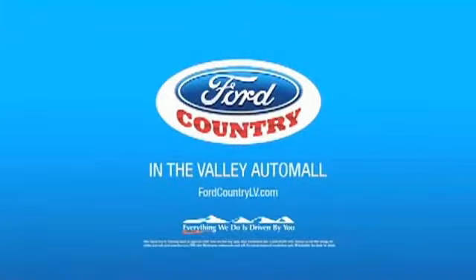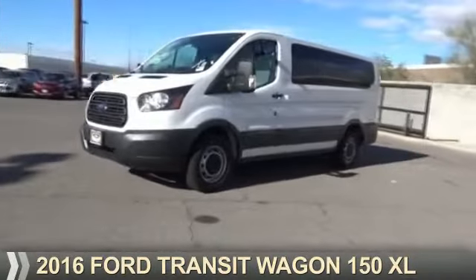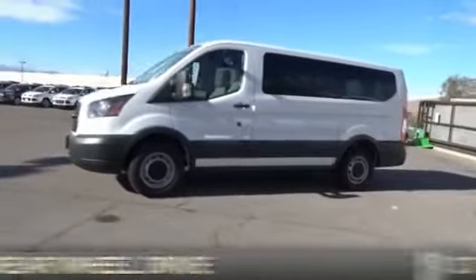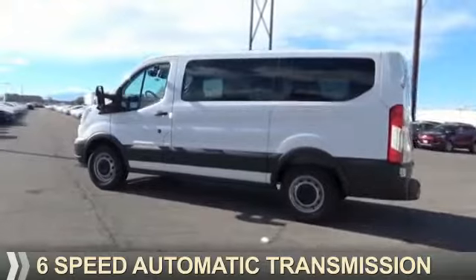Visit Ford Country in the Valley Auto Mall today. Presenting the 2016, it's powered by rear wheel drive, a 3.7 liter, 6-cylinder engine, and a 6-speed automatic transmission.